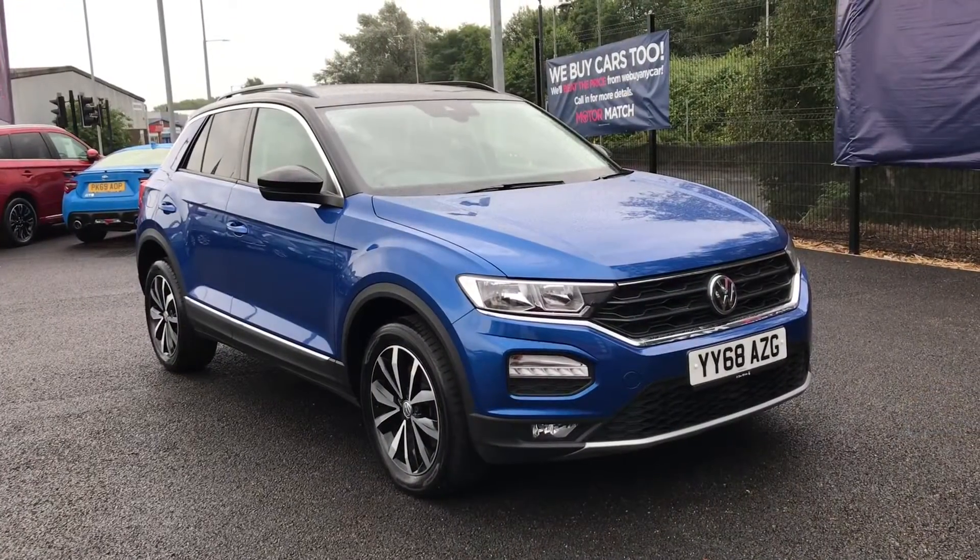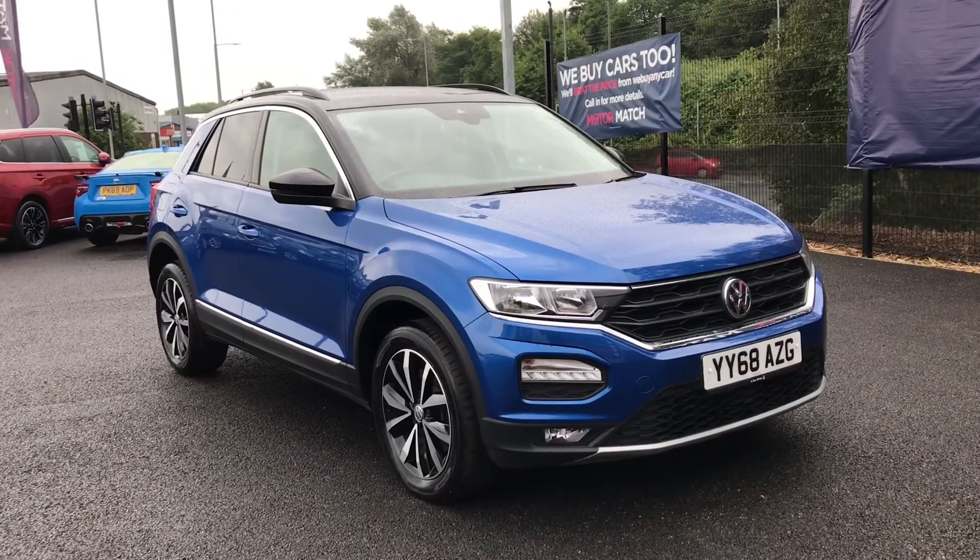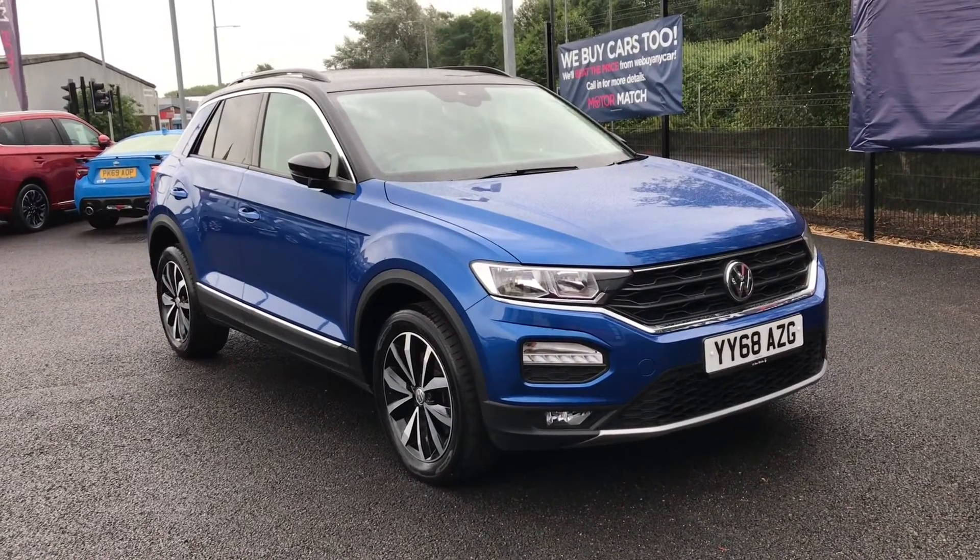If you could see yourself driving this lovely T-Roc, then please feel free to give us a call. Thank you for watching.